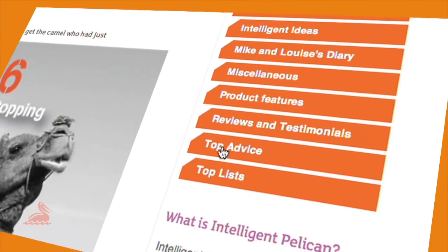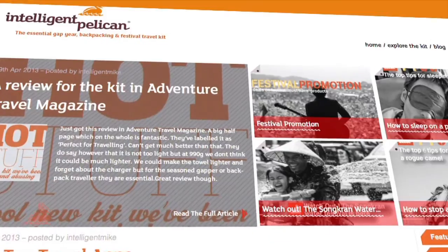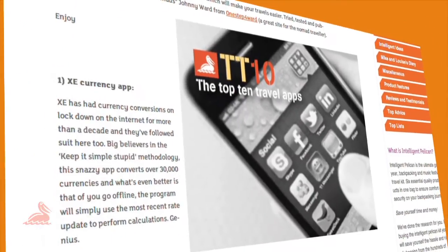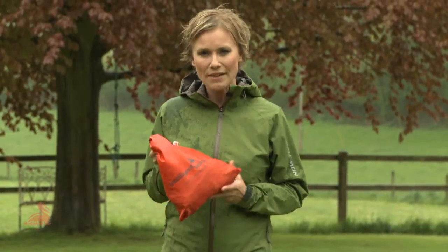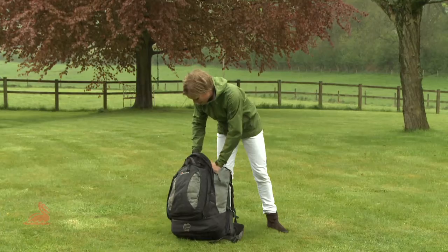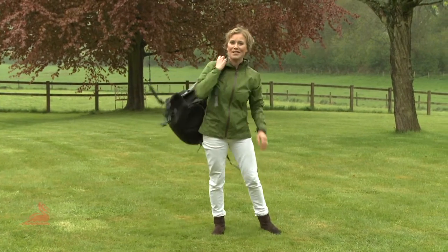If you were to buy the equivalent items individually on the web it could cost you up to £200. The Intelligent Pelican website also provides lots of useful information, advice and articles about travelling. This kit is the ultimate accessory for anyone with a travel bug — clever, lightweight and reliable, you'll use it time and time again with everything you need for your travelling adventures.